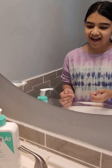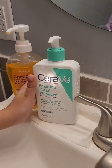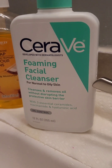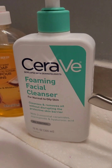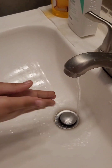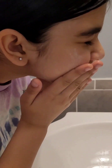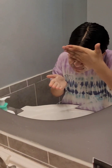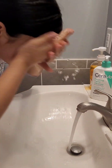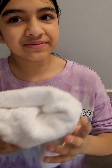Now for my face wash, I use CeraVe foaming facial cleanser. It's good for oily skin and it's amazing — you just have to use a little pea-size drop. I'm done washing my face.